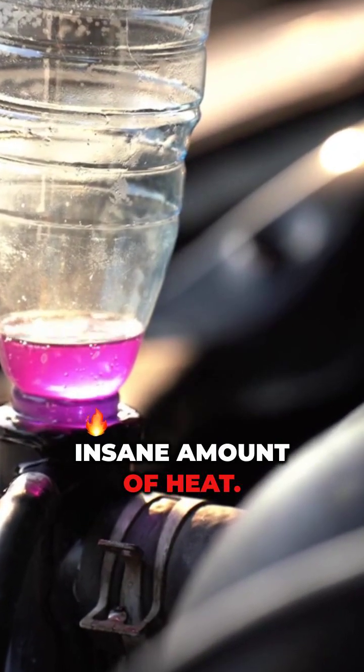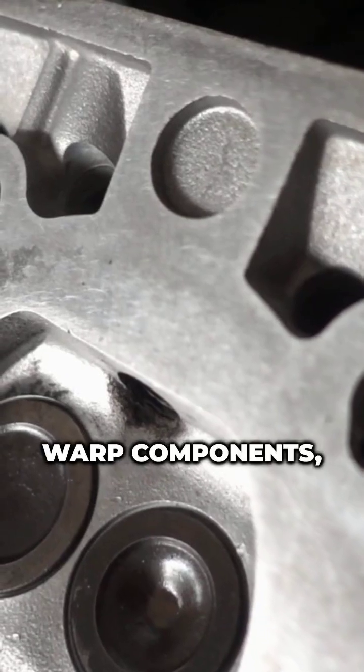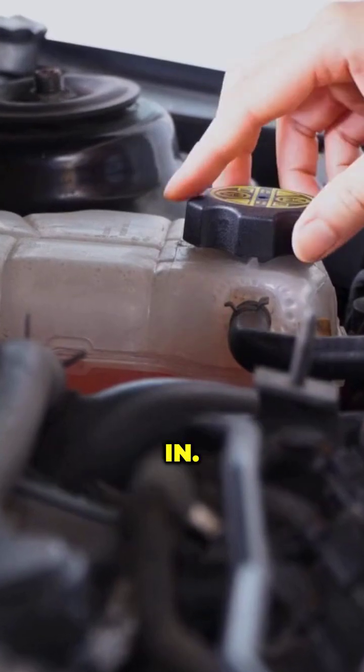Your engine generates an insane amount of heat. Without proper cooling, it can overheat, warp components, or even seize up completely. That's where engine coolant, the radiator, and the thermostat come in.